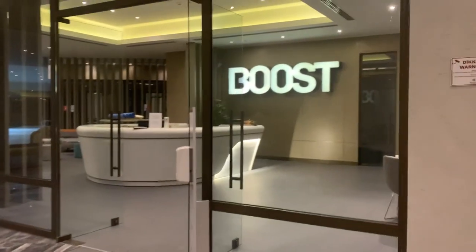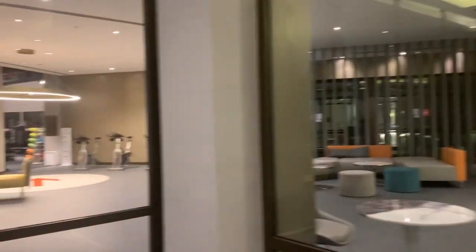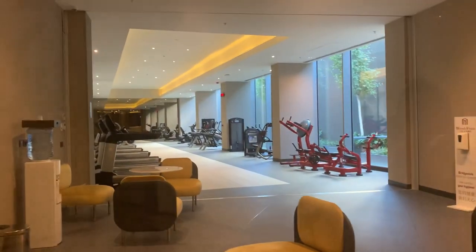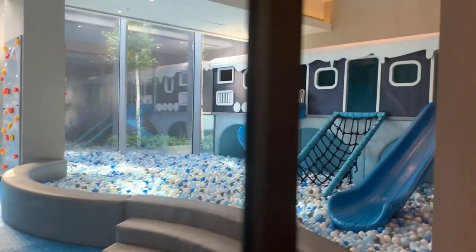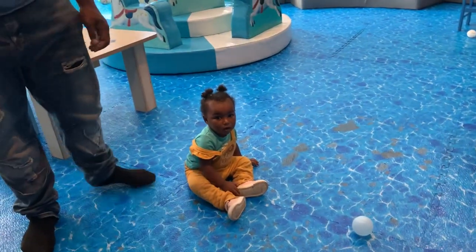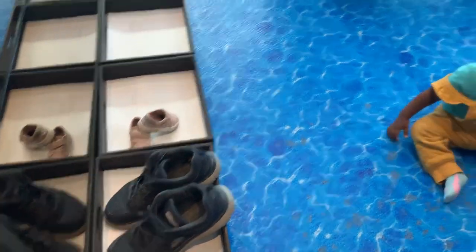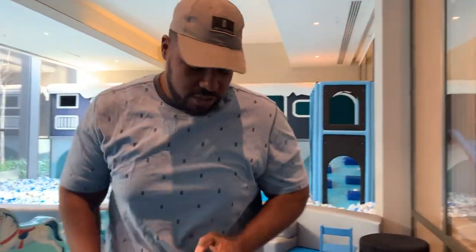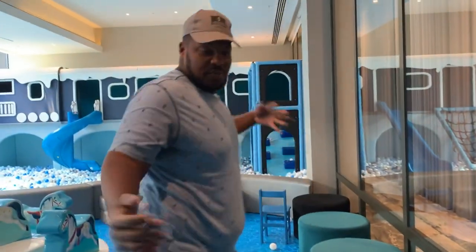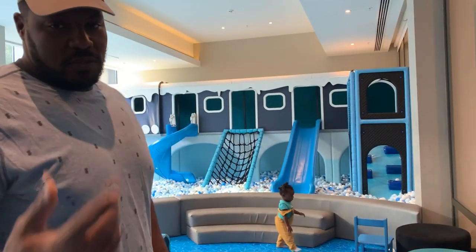Even though we didn't get a chance to use all the amenities, we still want to show you guys. This is the gym area — it's called Boost. This is the entrance, and it's a pretty big gym, not a little skinny gym. There's also a different section I'll show you in a bit. And here's the playground — they love when you come in here, you take off your shoes. It's a nice little play area for the kids. I've only been to the gym once, but one is better than zero.